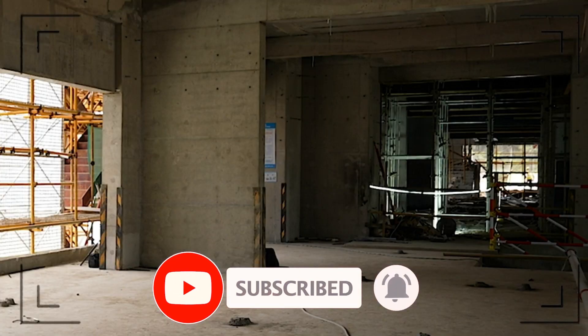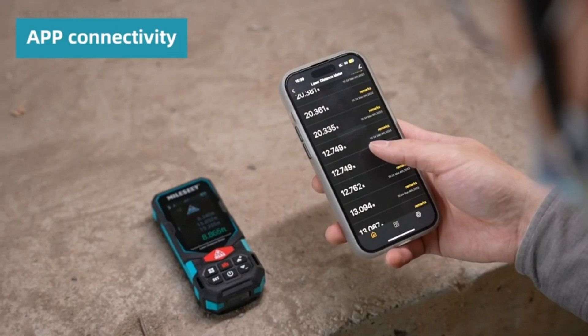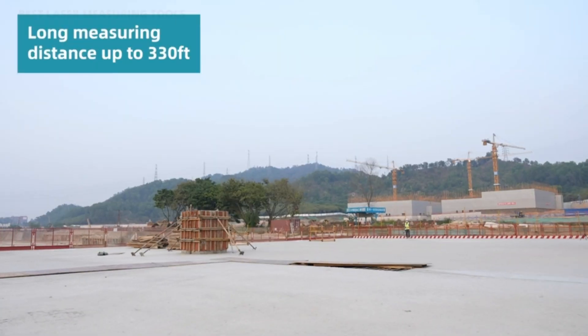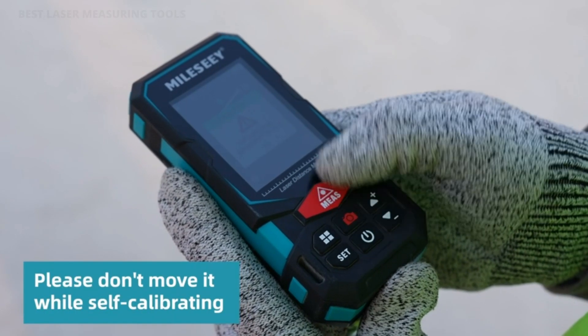No wonder they're the standard tool for professionals working in construction, surveying, IT networking, and energy fitting. Laser measures — also known as Laser Distance Measurers, Laser Distance Meters, or Laser Tape Measures.